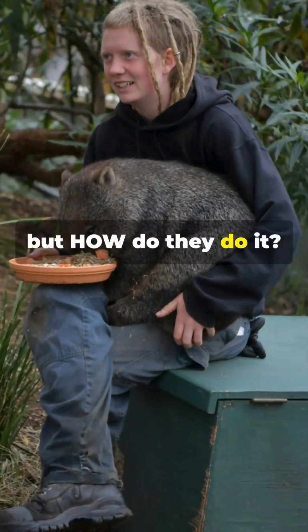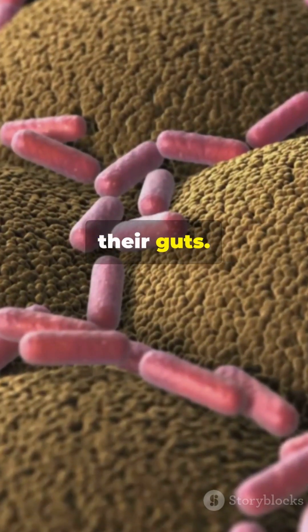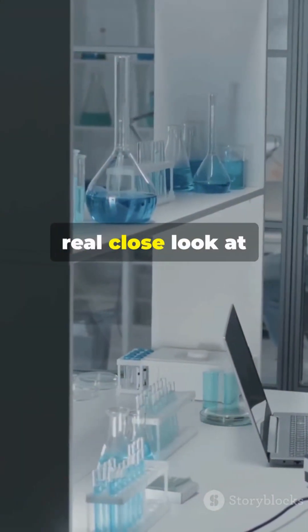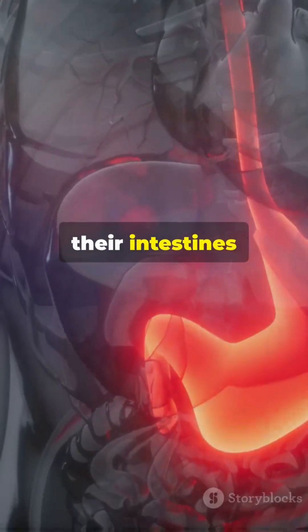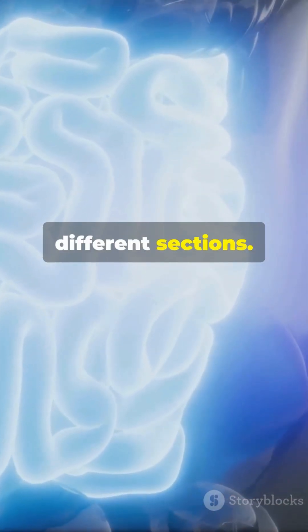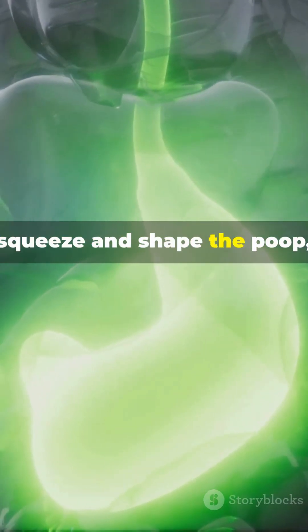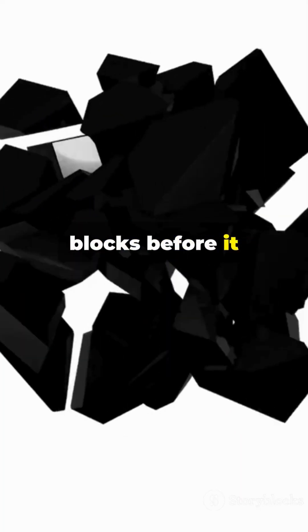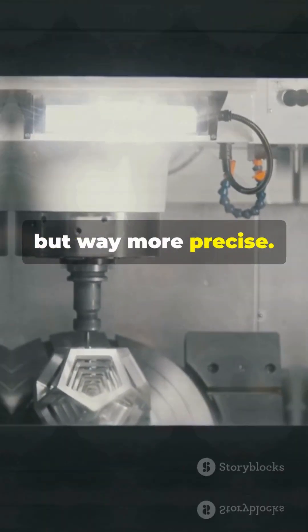OK, but how do they do it? Wombats don't have tiny brick moulds inside them. The secret is in their guts. Scientists took a real close look at wombat intestines and found something wild. Their intestines aren't just stretchy — they change in elasticity along different sections. As the food moves through, these sections squeeze and shape the poop, compressing it into blocks before it leaves the body. It's like a Play-Doh factory, but way more precise.